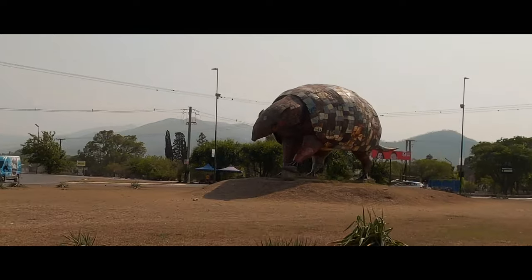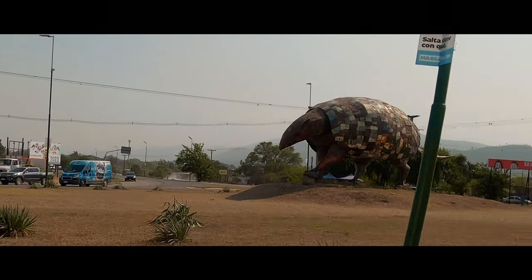A very big welcome to Salta City, northern Argentina. Our first big stop in our tour through Argentina. Let's go and explore the city and see if we can find some interesting restaurants, and wine.